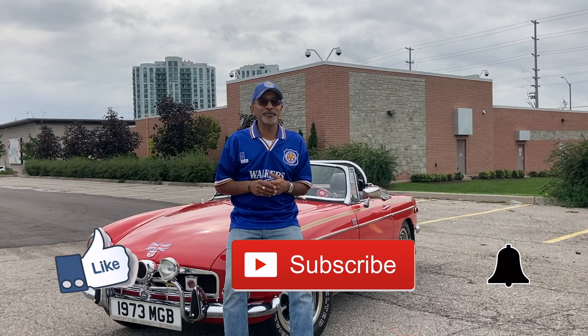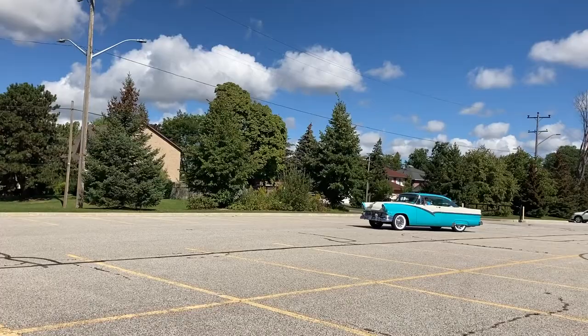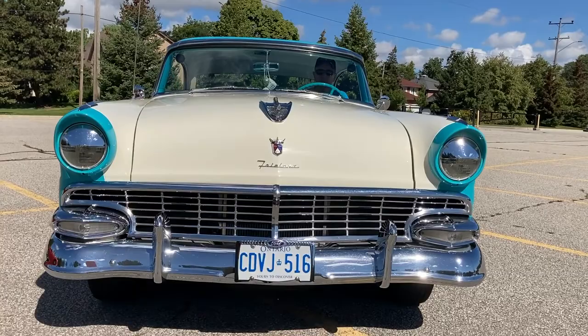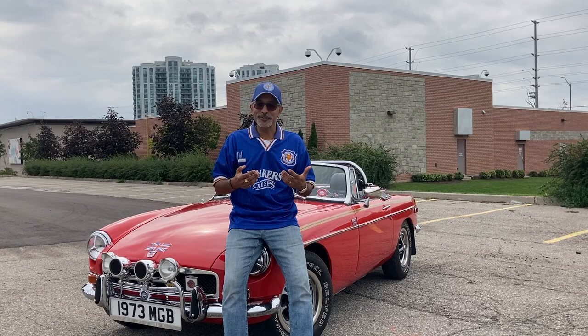Today you're going to meet a gentleman, his name is Merv. Merv is a lucky man. He has a 1956 Ford Victoria — the Ford Fairlane actually, a two-door hardtop. It's got this gorgeous two-tone color, and I have a thing about two-tone cars, and it's got tons of chrome on it. He's had it for about 30 years. So without further ado, let's hop in, go for a drive, and check out this beautiful 1956 Ford Victoria.